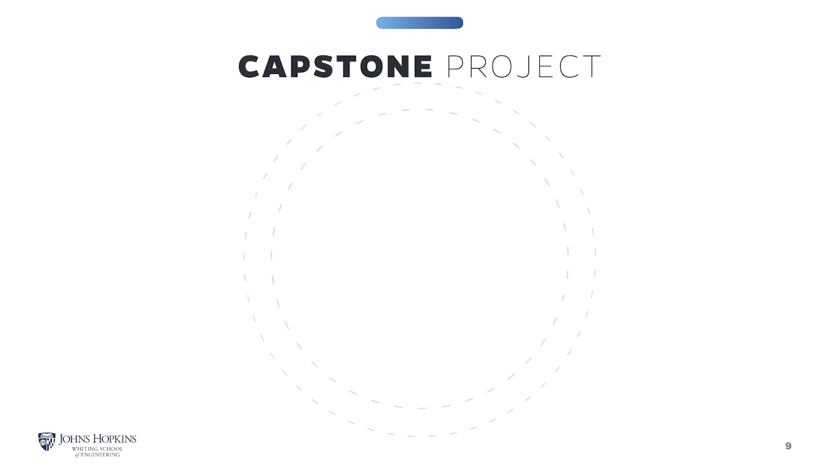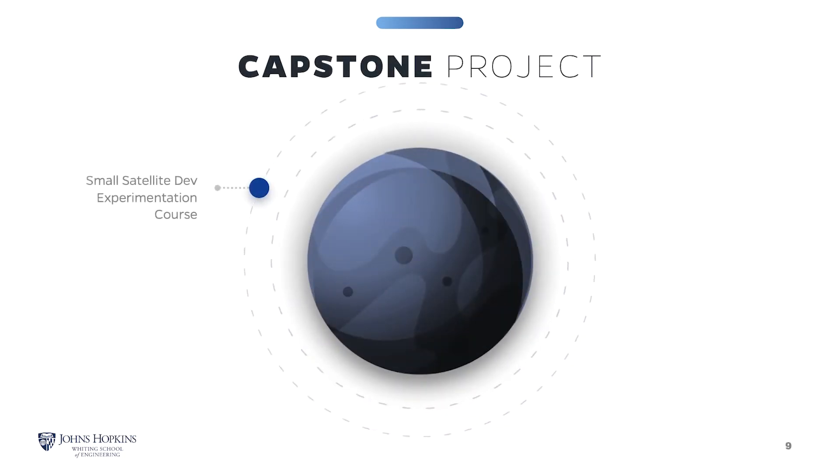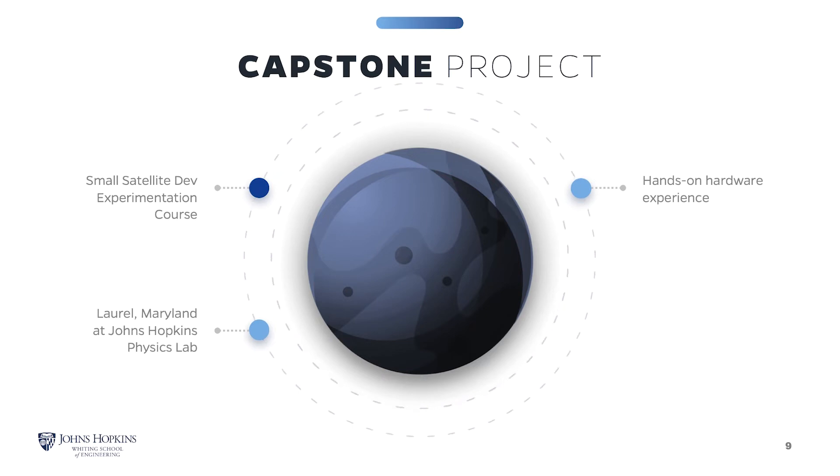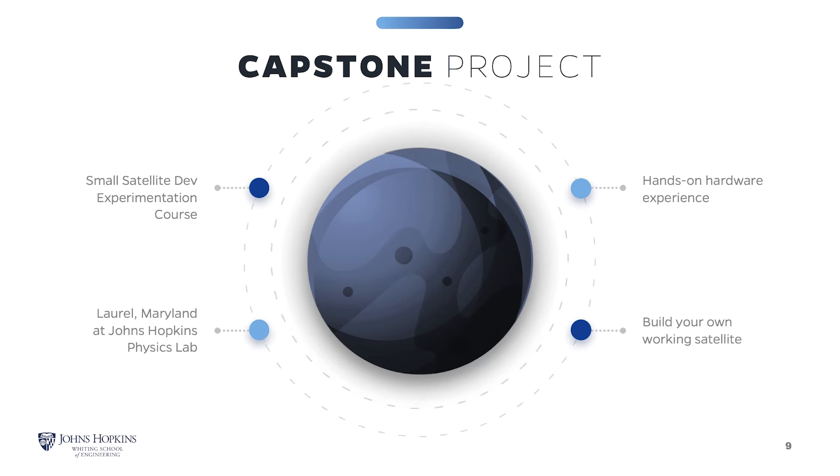The Capstone course, Small Satellite Development and Experimentation, is completed during a residency weekend in Laurel, Maryland at the state-of-the-art Johns Hopkins Applied Physics Lab. This course gives students hands-on hardware experience to evaluate a working small satellite. The first 10 weeks of the course, students work to build scripts and test cases and ultimately complete the final project as a team on-site at APL.